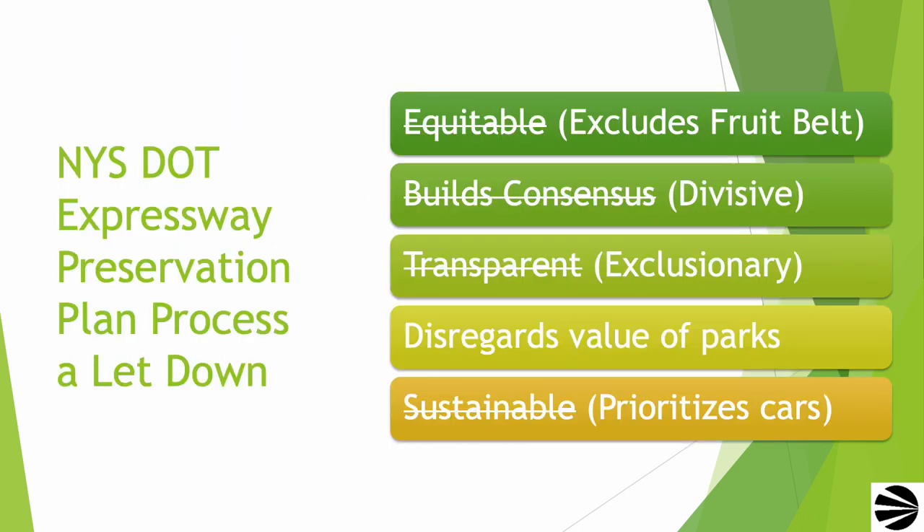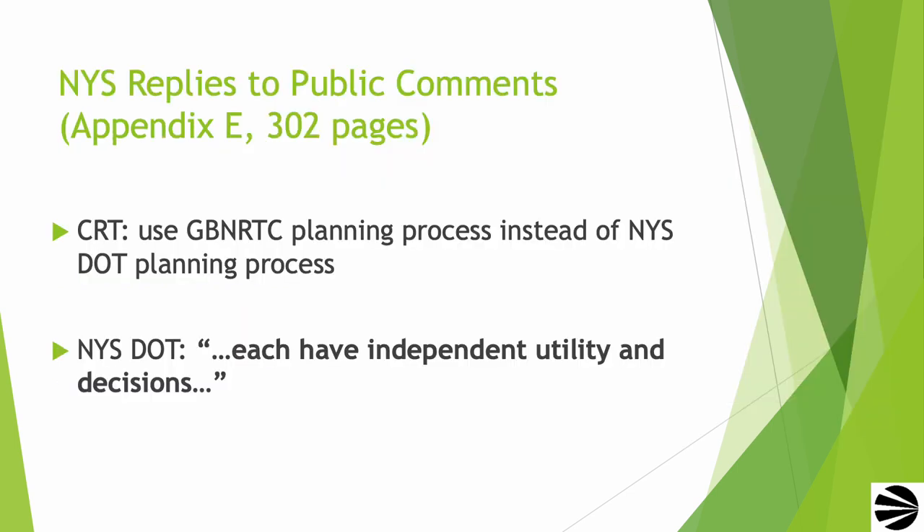CRT is disappointed in the New York State Department of Transportation planning process. We find that it is not equitable because it excludes the Fruit Belt, that it does not build consensus and instead is divisive, pitting community groups that would like to be working together against each other. It was not transparent. CRT was left out of presentations that were produced for groups that are more willing to accept DOT's take-it-or-leave-it alternative. It totally disregards the value of the parks, and the planning process was designed to come to a predetermined conclusion that the DOT should be given $1 billion for the rehabilitation and repair of the Kensington Expressway. CRT, along with many other individuals and organizations, submitted comments to the Department of Transportation on their proposal. You can download the public comments and the DOT responses to those comments by downloading Appendix E. It's 302 pages — there's quite a bit of comment.